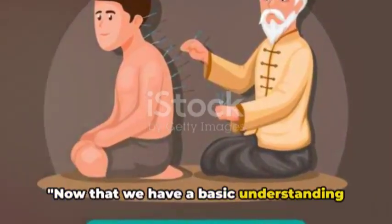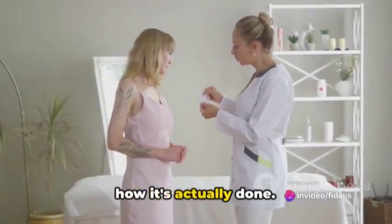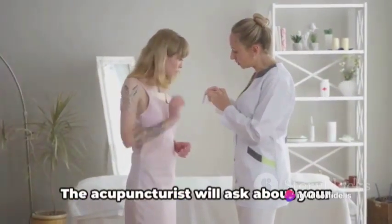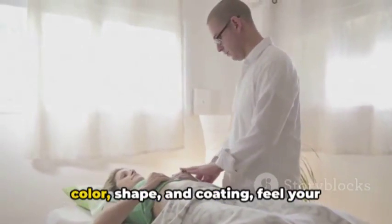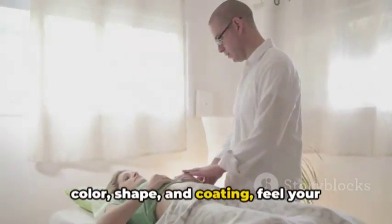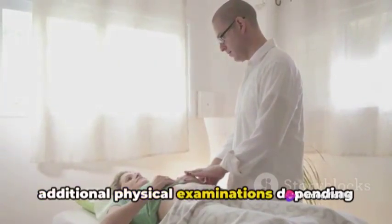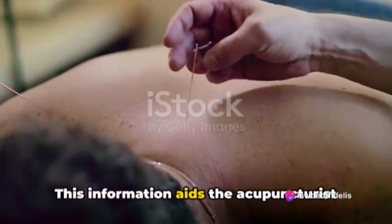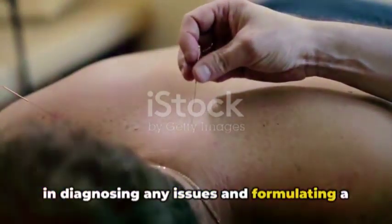Now that we have a basic understanding of what acupuncture is, let's delve into how it's actually done. The process begins with a thorough assessment. The acupuncturist will ask about your health history, examine your tongue's color, shape, and coating, feel your pulse, and possibly perform some additional physical examinations depending on your individual health needs.